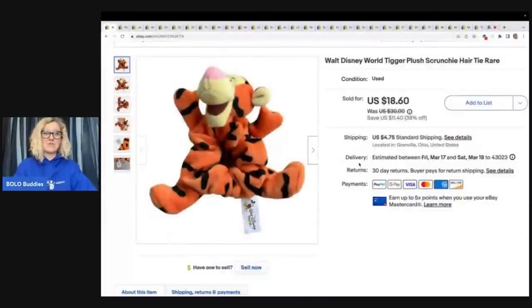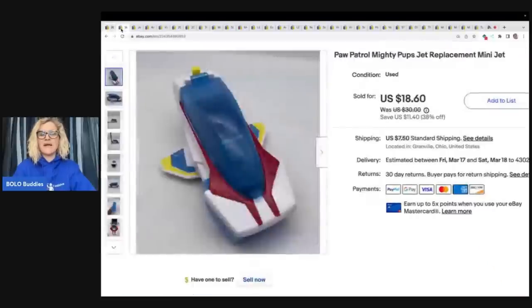The first item, speaking of the Goodwill bins, I dug this out of the Goodwill bins. I thought it was super cute. It's a little Tigger plush scrunchie — it's a hair thing. Turns out it's a pretty hard to find item. So I listed it, put it on sale, and somebody made me an offer of $15 plus shipping, and I went ahead and took that. Great little find — I probably had about 50 cents in it.